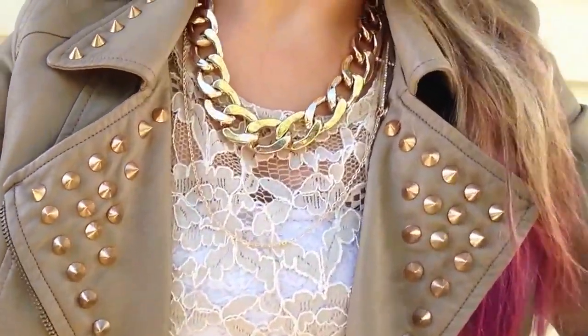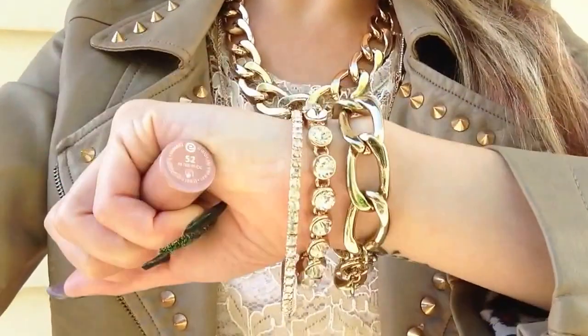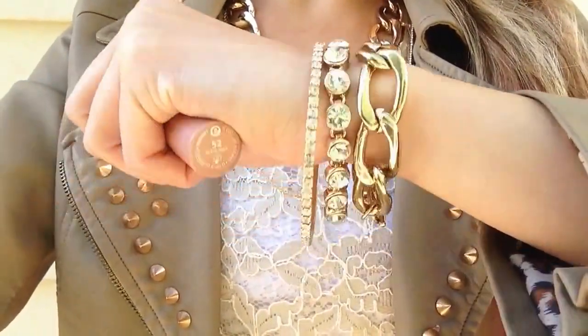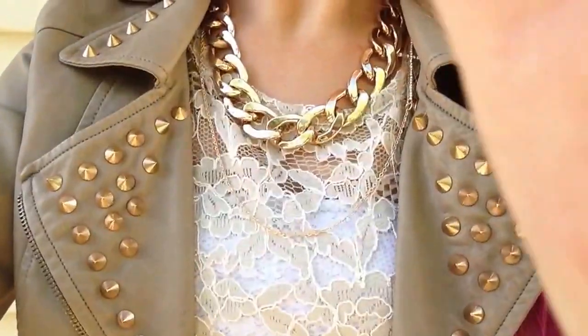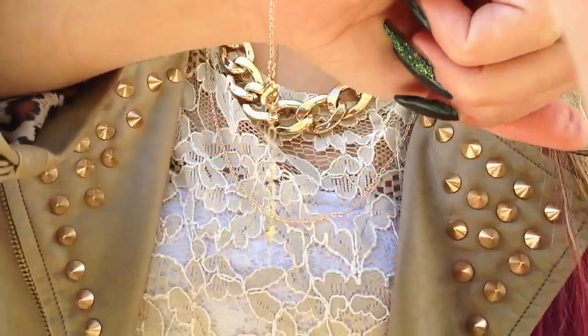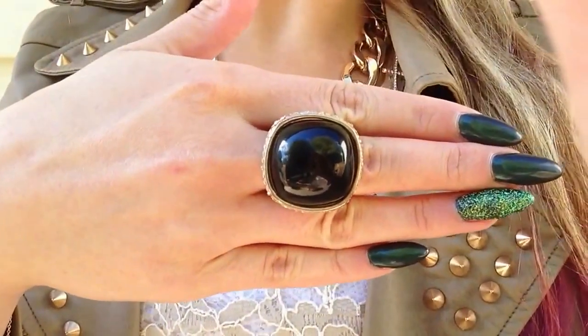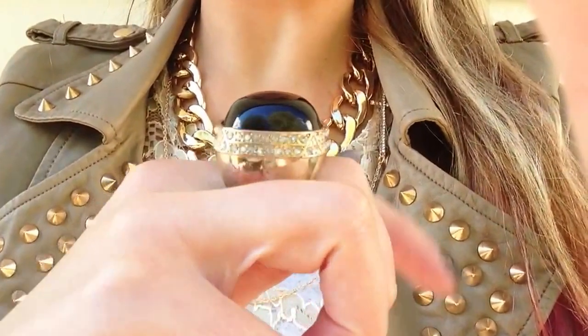For my accessories on my wrist, I've got these bracelets, and all of them are from Forever 21. I've got my chain bracelet, a big diamond bracelet, and a little diamond bracelet. On my other wrist, I've got my cross bracelet. The only ring I'm wearing today is this big black ring with little crystals around it.